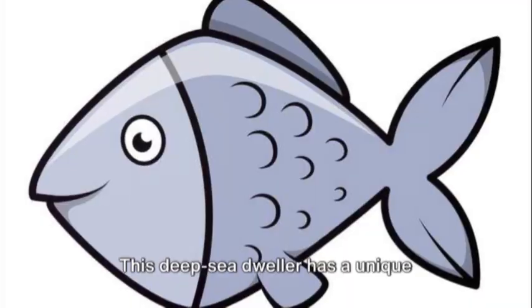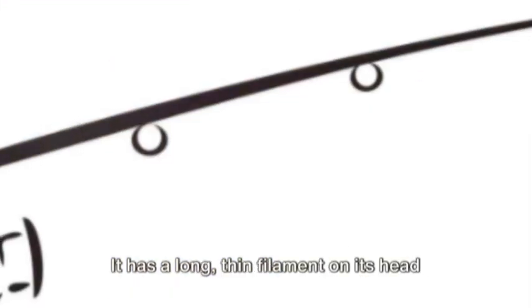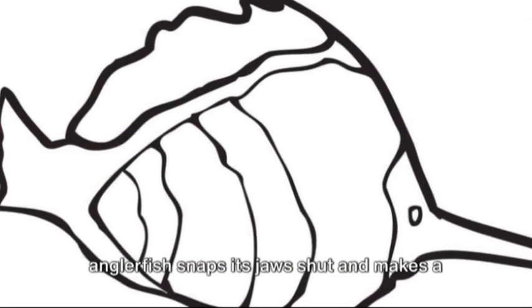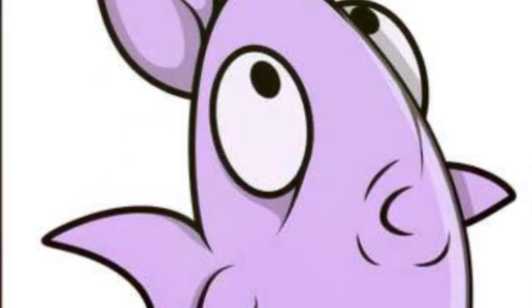Next we have the anglerfish. This deep sea dweller has a unique adaptation to catch its prey. It has a long, thin filament on its head that acts as a fishing lure. When a curious fish comes close, the anglerfish snaps its jaws shut and makes a tasty meal.